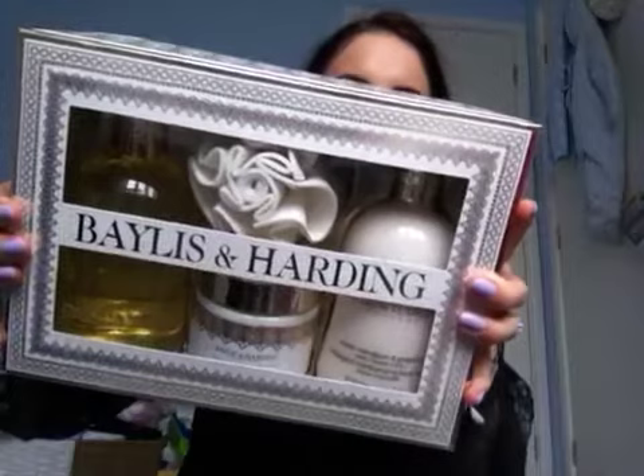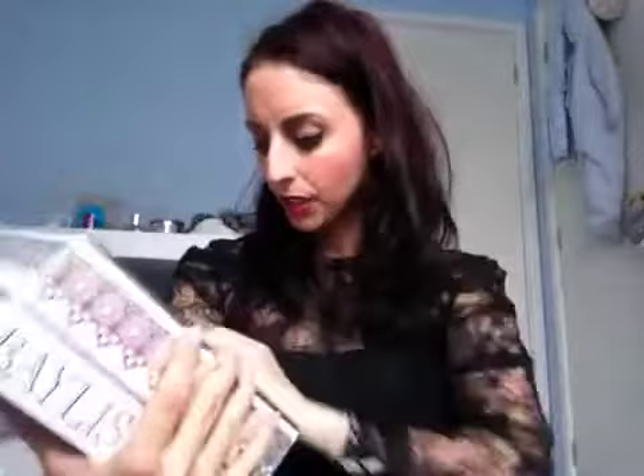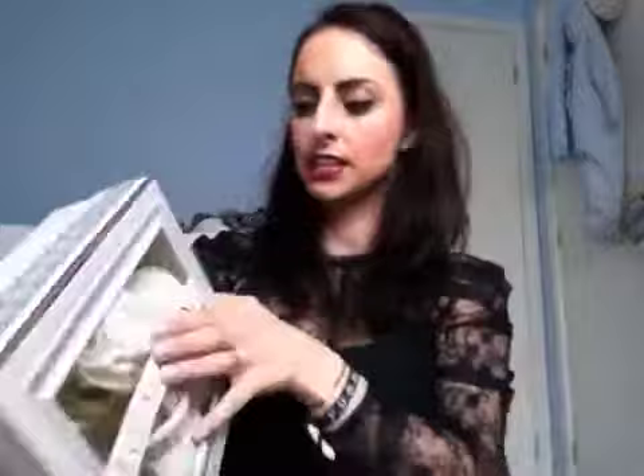Next, from my lovely friend Becky, I got the Baylis and Harding set. It's got a body wash, bath salts, body lotion, bath soaps, and then this funky little souffle thing to wash with. So yeah, I was really spoiled this Christmas and I'm really grateful.